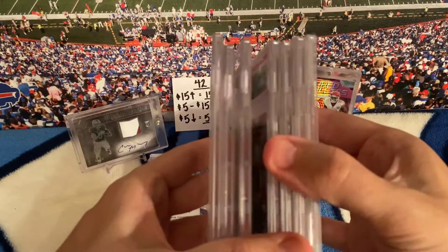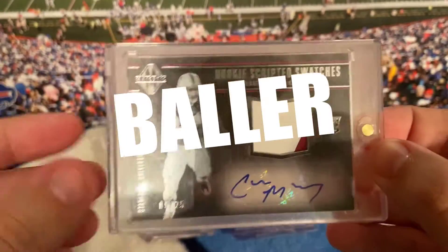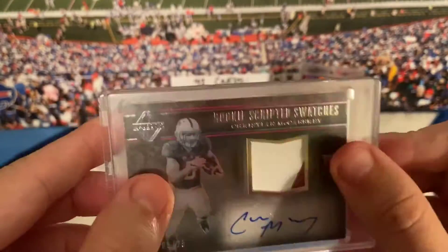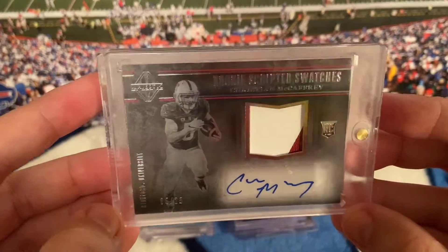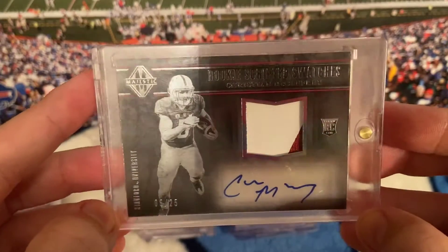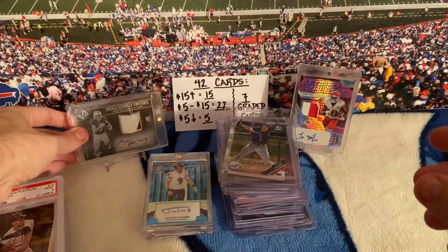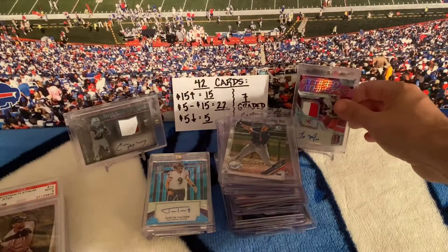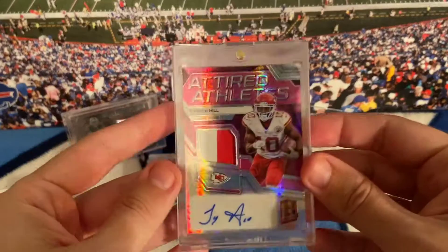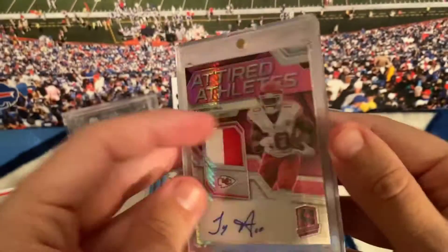Maybe I'll show these up close real quick. This is a cool card — his college jersey, number 5, out of 25. The case is scuffed but the card's in really good shape; cool rookie card RPA. McCaffrey — really cool, one of my favorite cards, probably only worth like 100 bucks but I love it, out of 10. Tyreek Hill, 5 out of 10 — really cool card, Spectra. What year is this? 2017 Spectra — cool card.